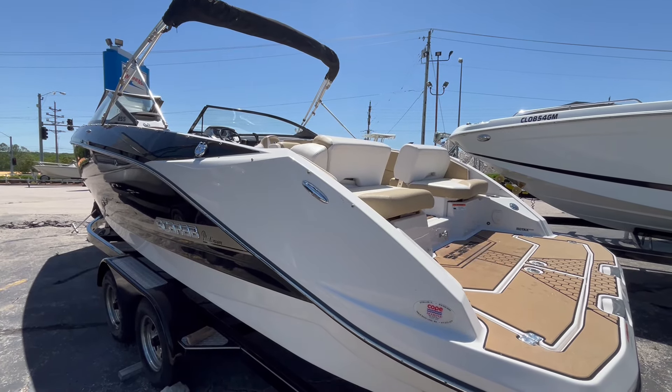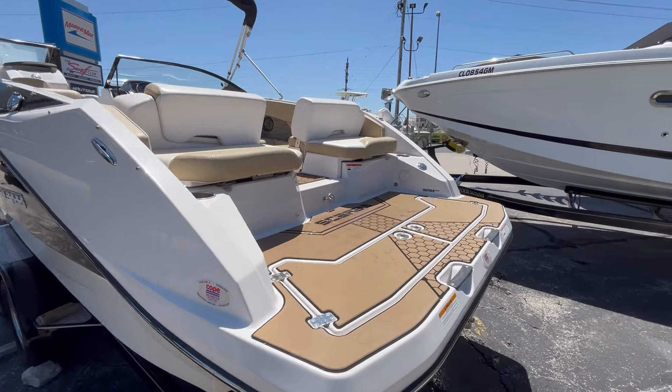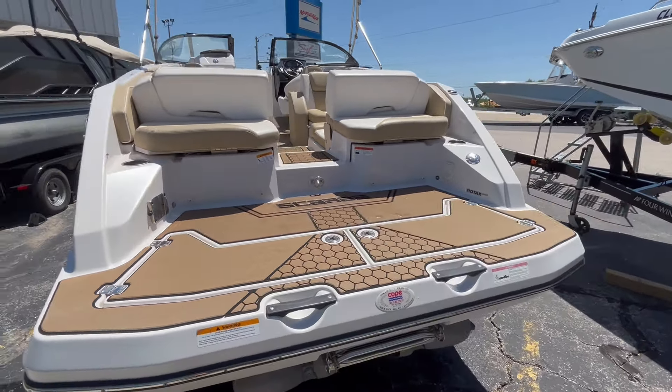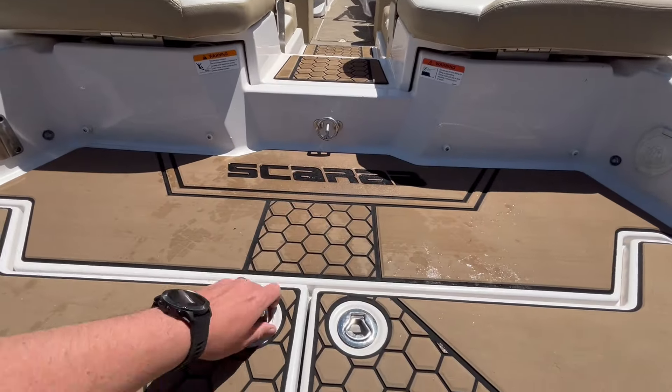Ben Mullins here with MarineMax Osage Beach. I'm standing in front of this 2017 Scarab jet boat. This boat is equipped with the twin Rotax motors. It has 85 hours on the motors. Let's climb aboard and check this out.